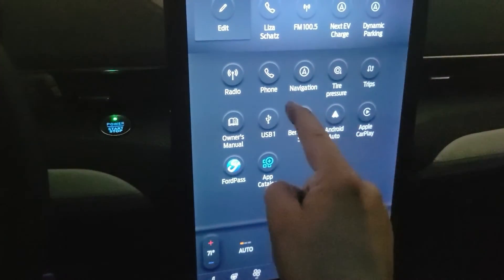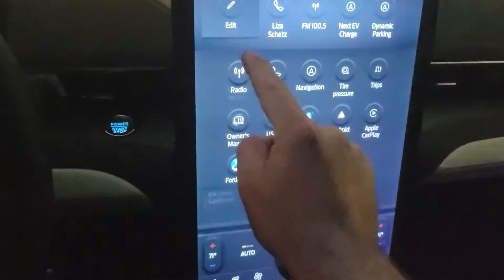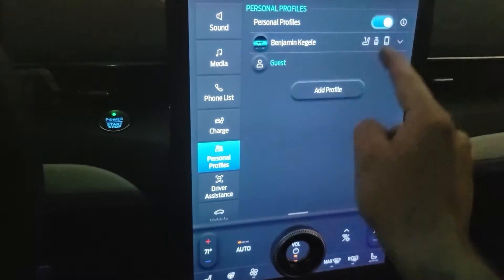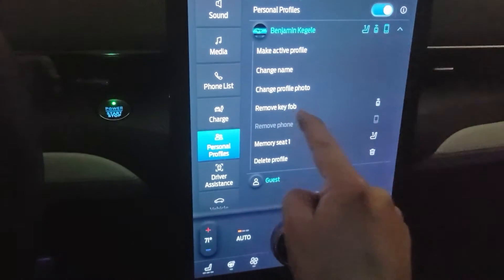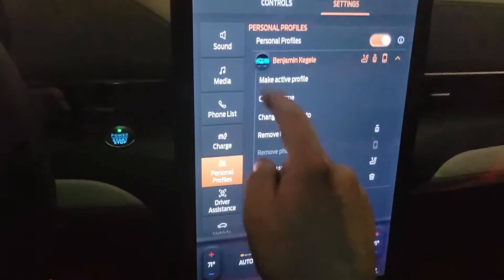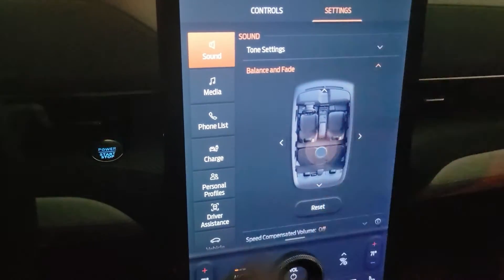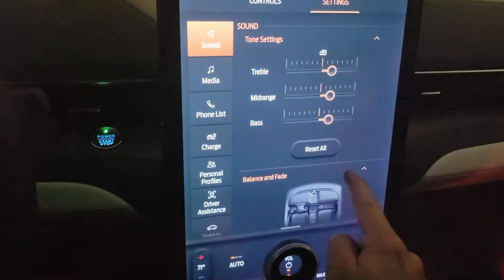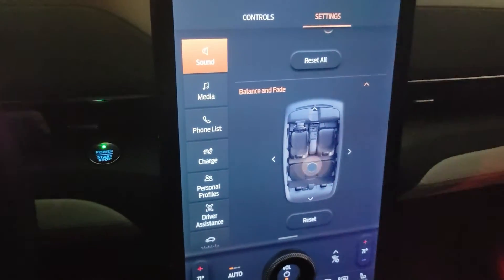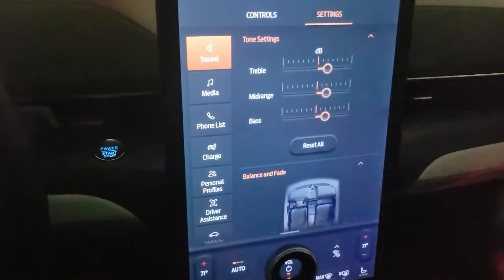Now I log back in to my profile, go to edit personal profiles, make the active profile, go to the sound settings — and it took over the sound settings. Yeah, that's how it works. The sound settings are kept.